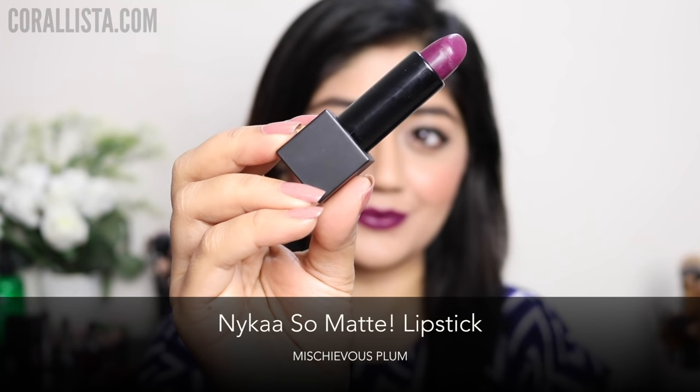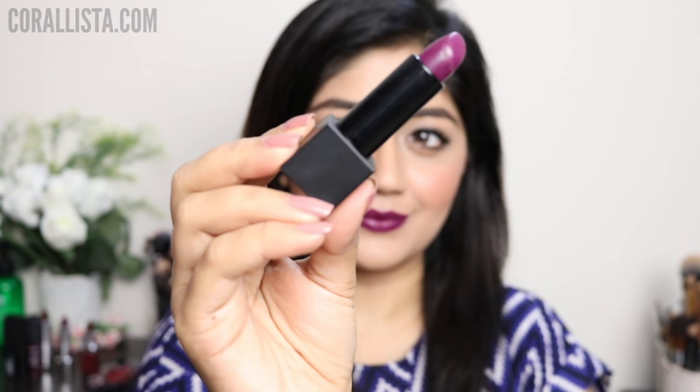The next shade I've chosen is Mysterious Plum from the Nykaa So Matte lipstick range. This is a deep dark plum color with a creamy matte finish.